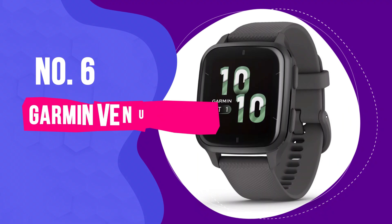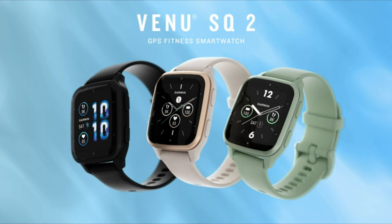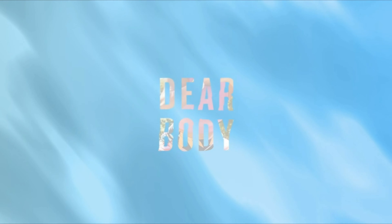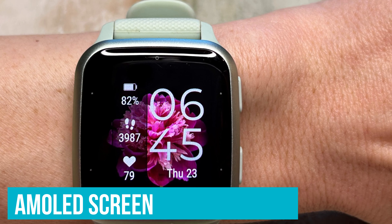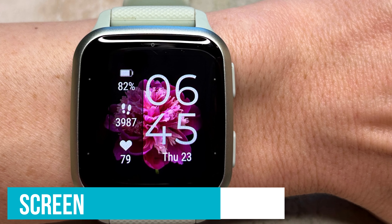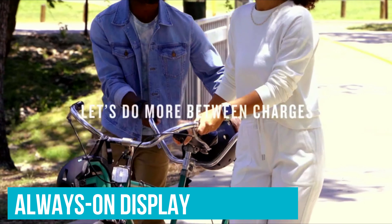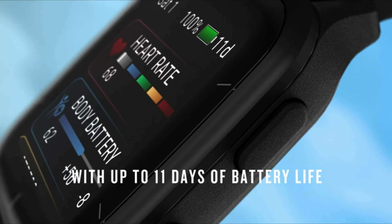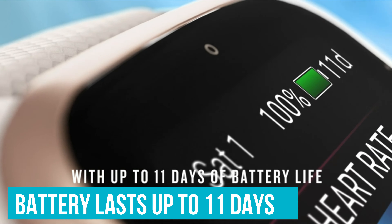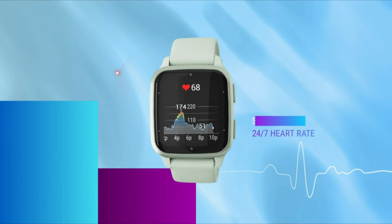Number 6: Garmin Venue SQ2 — Best Smartwatch for Health Monitoring. The Garmin Venue SQ2 is a solid pick if you're serious about keeping tabs on your health without wearing something that screams 'I'm tracking my fitness.' Its AMOLED screen is bright and clear, making it a breeze to check your stats or read texts without squinting or stopping what you're doing. The always-on display means you can just glance down to see your progress, and the battery lasts up to 11 days, so it keeps an eye on your health metrics all day and night.